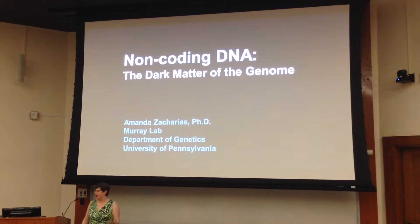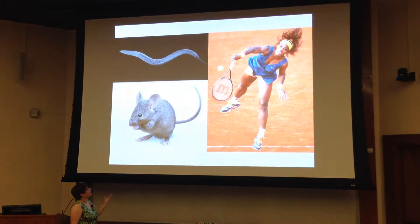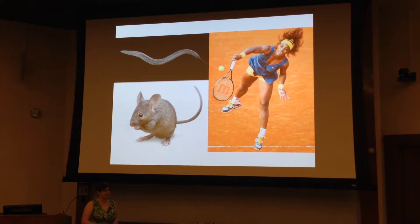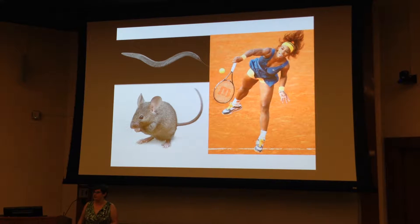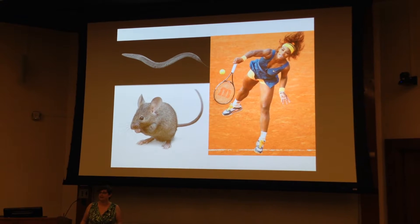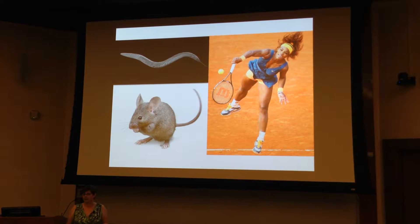Today I'm going to be telling you about non-coding DNA, the dark matter of our genome. I've got three very different creatures here: a microscopic worm, a mouse, and a human. What can these possibly have in common? One very surprising thing — they have the same number of genes, about 20,000.